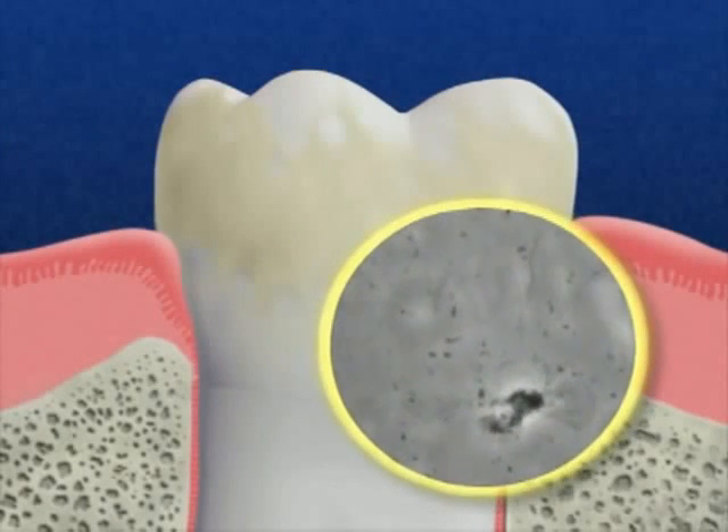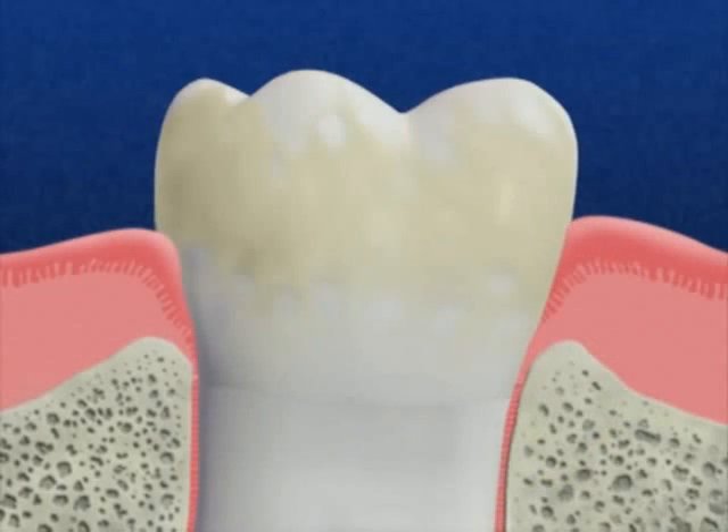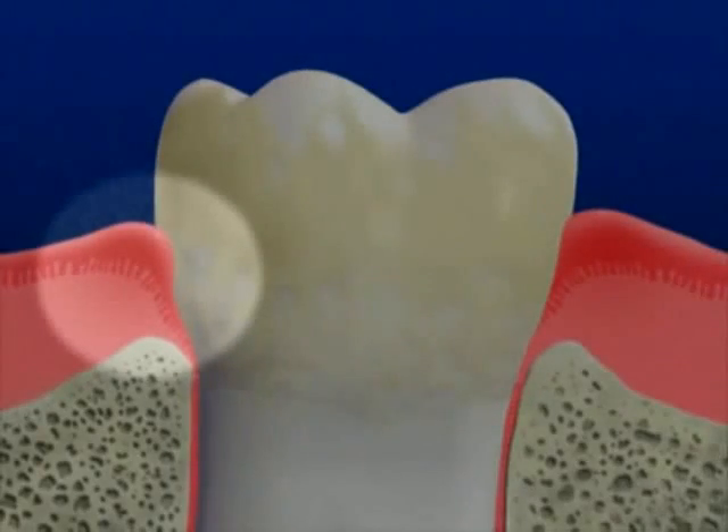The bacteria and plaque invade the space between the teeth and gums and begin producing toxins. These toxins irritate and inflame the gums, causing them to swell and bleed.